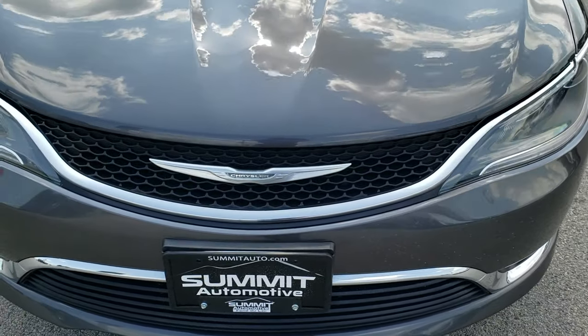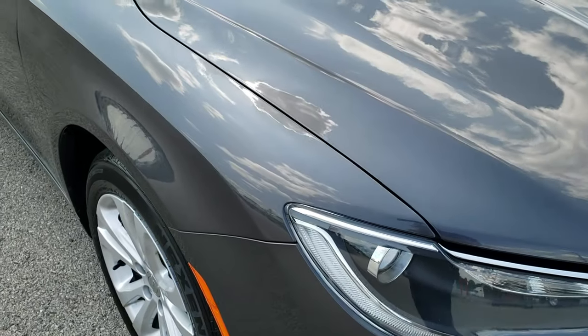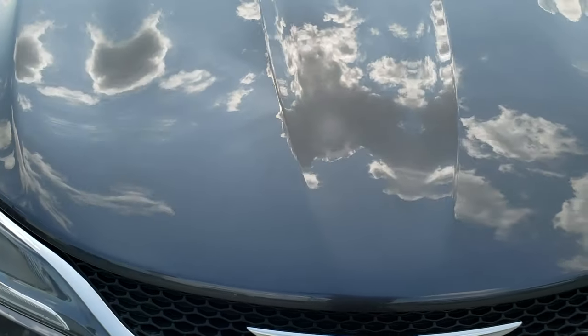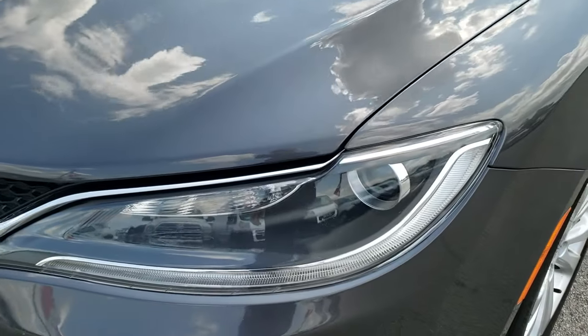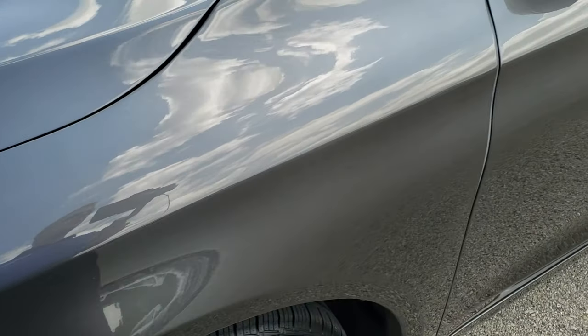Today we're checking out this super clean 2015 Chrysler 200 Limited package. This vehicle has the 2.4 liter 4 cylinder motor, and from this HD video you will be able to tell that this car is extremely clean for the age and miles on it.